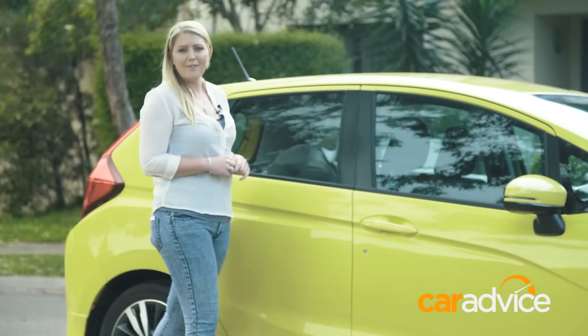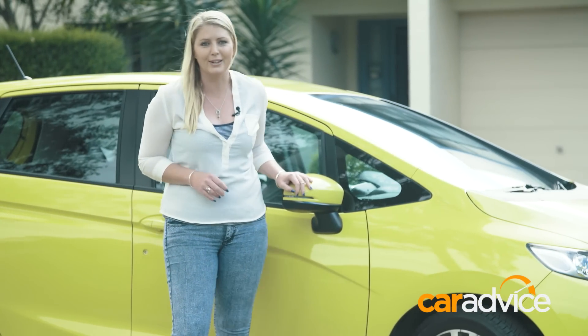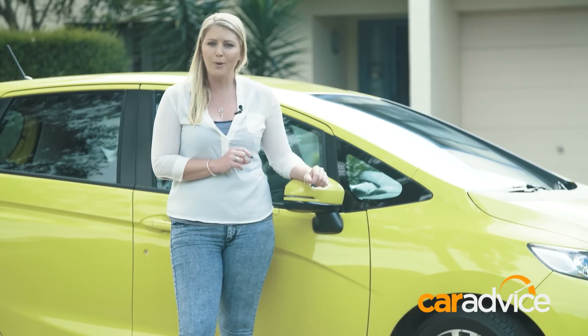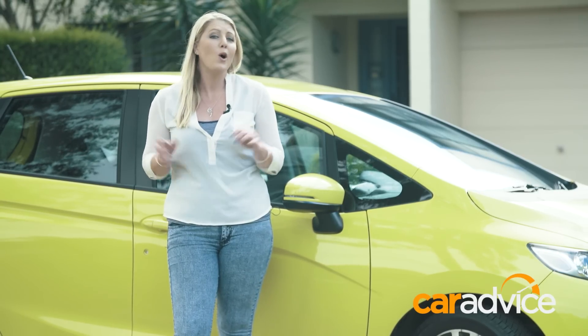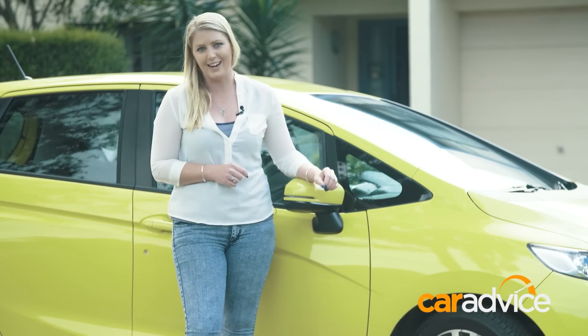The Honda Jazz is part of our long-term fleet, and initially it wasn't the one that we all wanted to get behind the wheel of. But the more we drove it, the more we realised just how useful it can be. Not only is it a fun, zippy little thing — more importantly, it's perfect for tackling a million different weekend jobs: picking things up, moving stuff around, dropping things off, or going shopping with a car full of people. The little Jazz is a bit of a wonder kid in this regard.